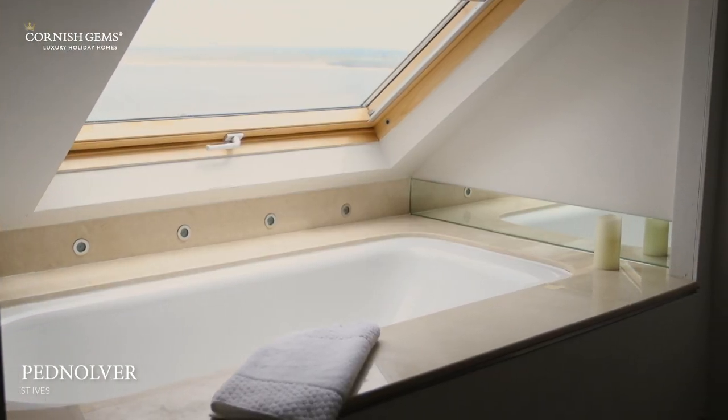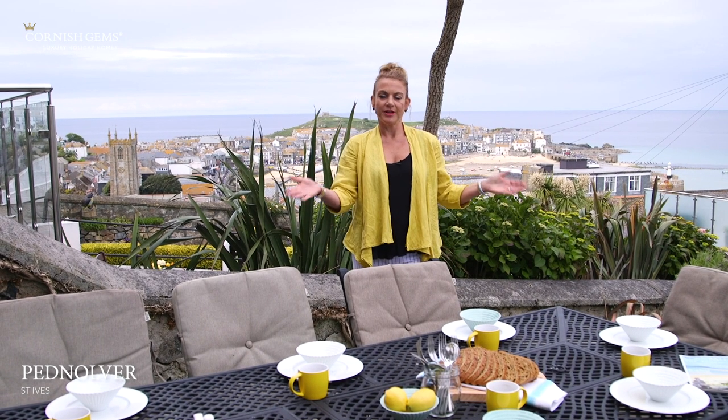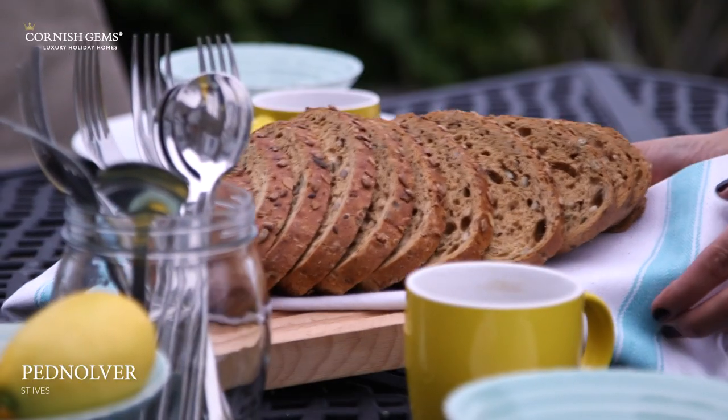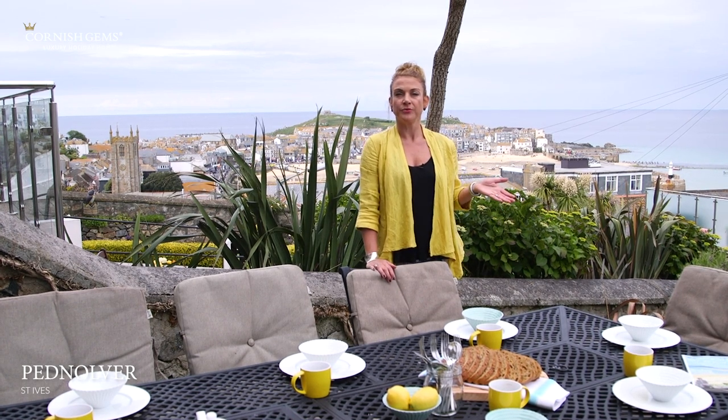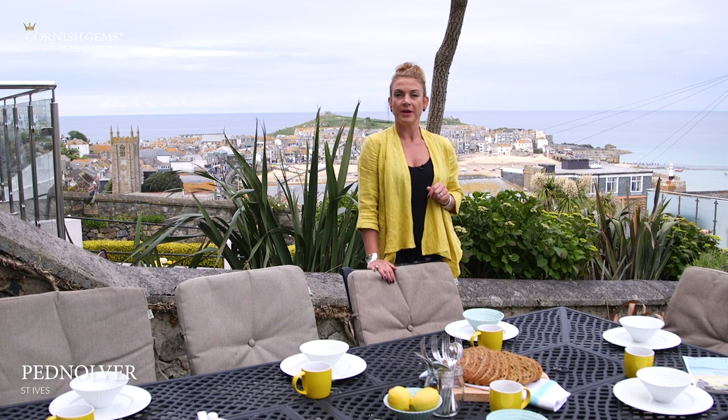We're outside now at Pednalva and there's a lovely table where everybody can sit out and have their breakfast in the morning. The property actually faces east, so it's the perfect place to grab a morning coffee — maybe even watch the sunrise if you're up early enough.